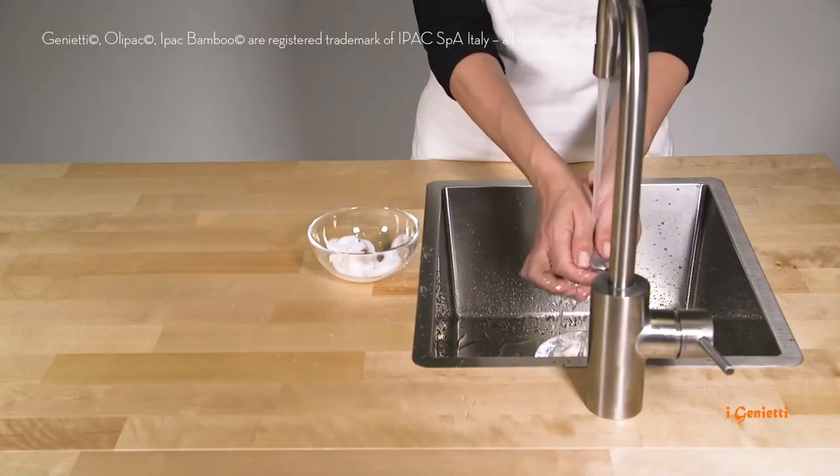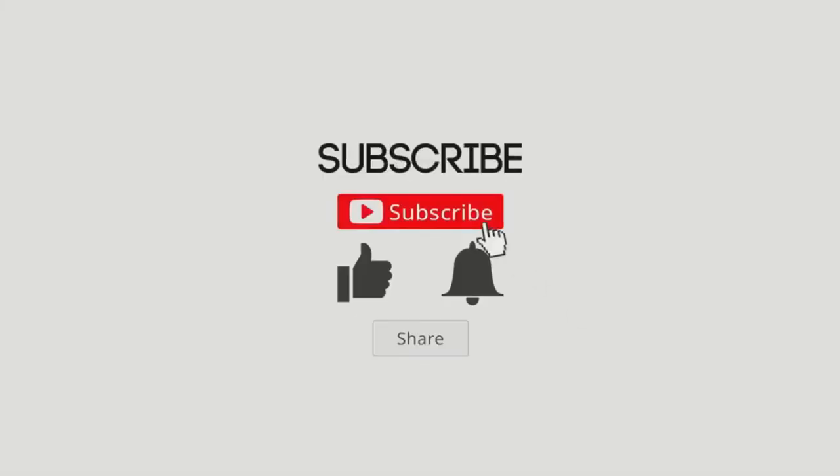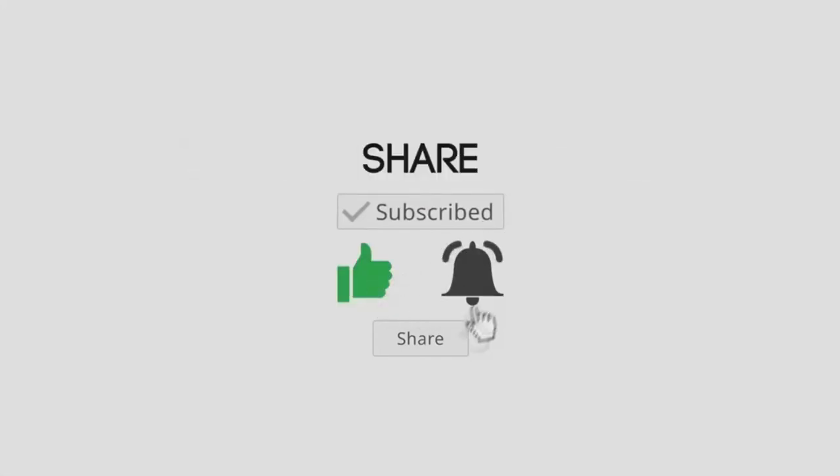That's it — hope you like this video. Tell us your favorite kitchen gadget in the comment box. Please like and subscribe to our channel for more. Thanks.